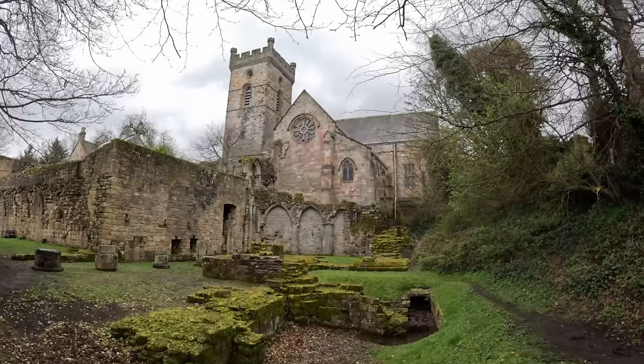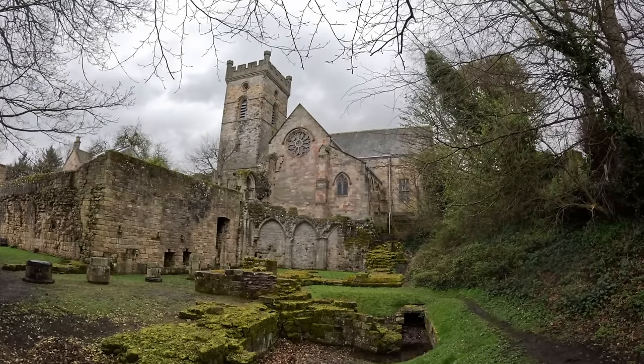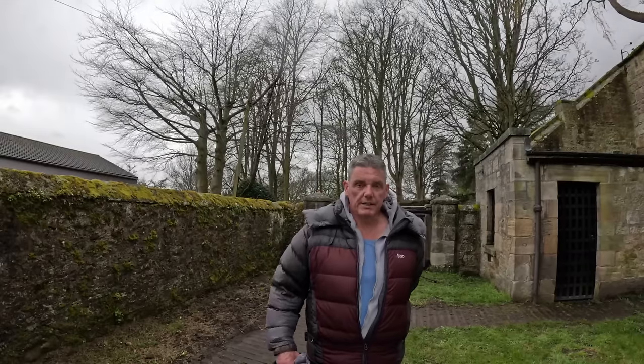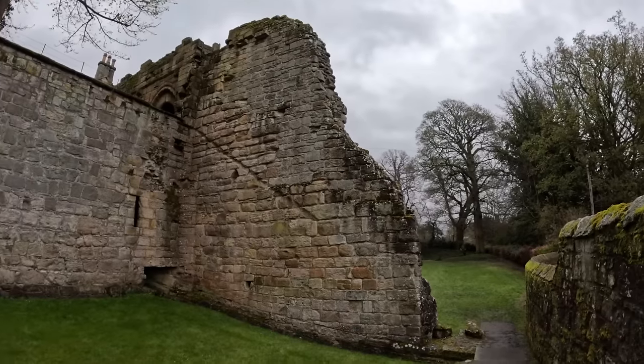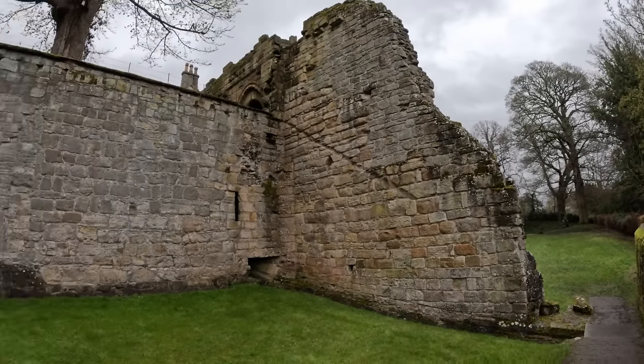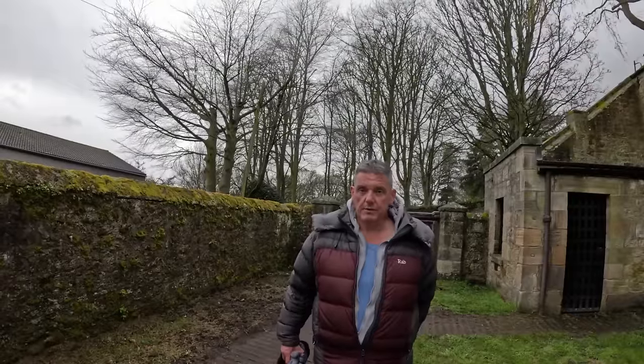The monks that used to be here wore undyed robes, so they were white — known as the white monks. They became involved in mining and owned the mining rights around here. In 1575 they leased the mining rights to George Bruce, the relative of Robert the Bruce, and there was a mine that stretched under the Firth of Forth — they were actually mining under the water.